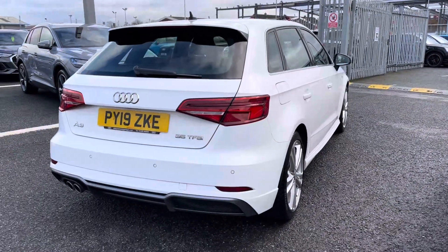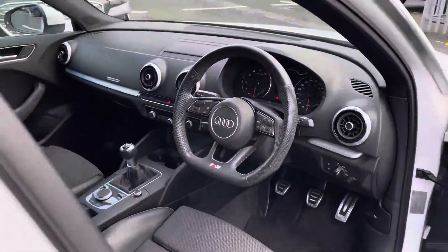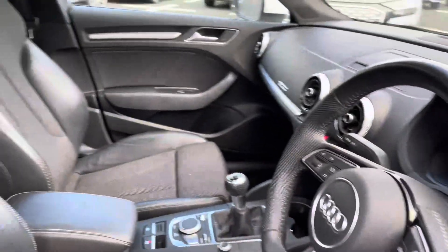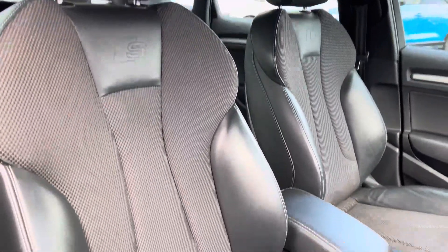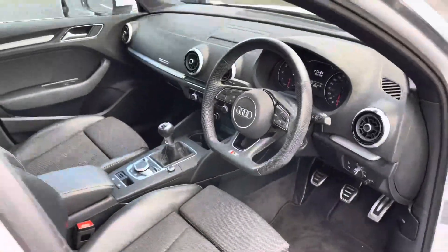As mentioned, this A3 is a 35 TFSI meaning it's a 1.5 litre petrol engine producing 150 PS, in combination with a six-speed manual gearbox. Upon opening the front door we're greeted with the flat bottom leather-wrapped multi-function steering wheel and a very driver-focused, clean interior. The front seats are a sport style with the S-Line logo, finished in the half leather half cloth combination with plenty of adjustment to help you get comfortable on any length of journey.